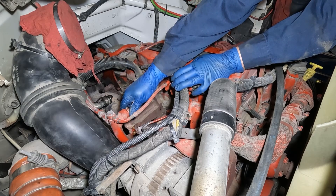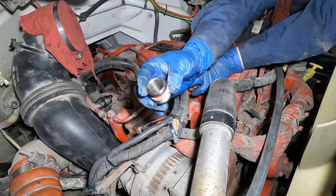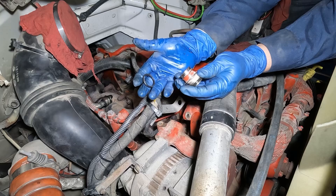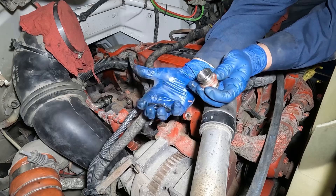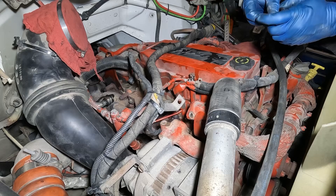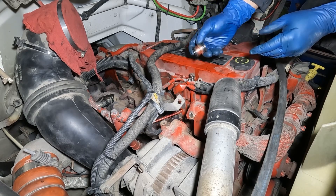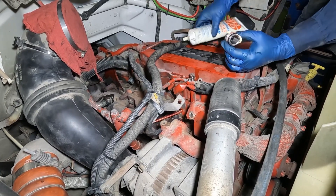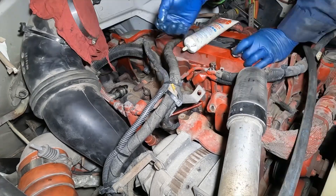Before installing the new EGR cooler, I'm going to replace all of these O-rings. Then I'll lube them up and install the EGR cooler. No pick needed — I'm going to clean up the grooves, then install the new O-rings. This is what I'm using to lube up the O-rings — it makes the installation process go smoothly.